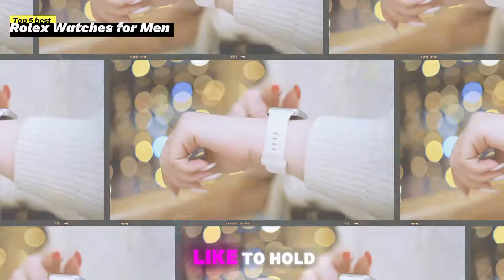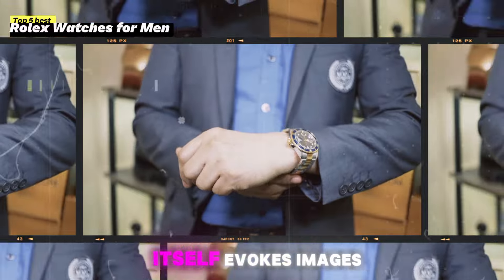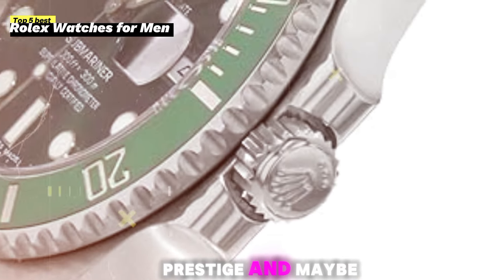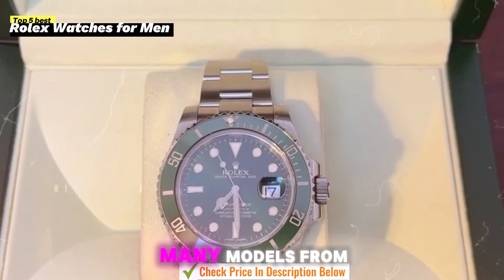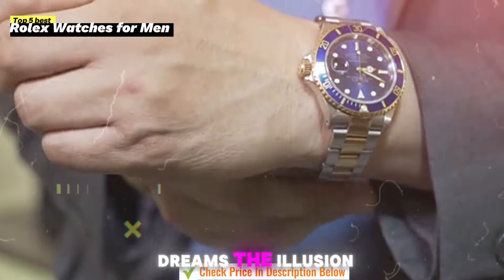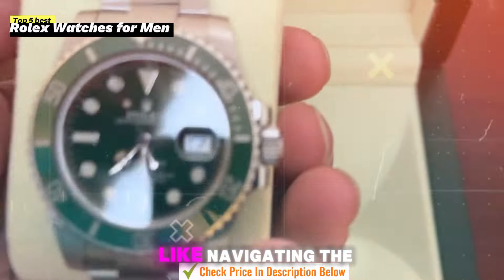Ever wondered what it feels like to hold history on your wrist? Rolex. The name itself evokes images of luxury, prestige, and maybe even a bit of mystery. But with so many models, from the iconic Submariner to the elusive Daytona, choosing the right Rolex can feel like navigating a maze.